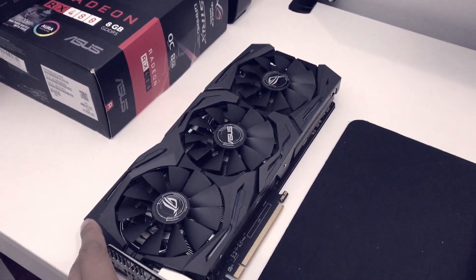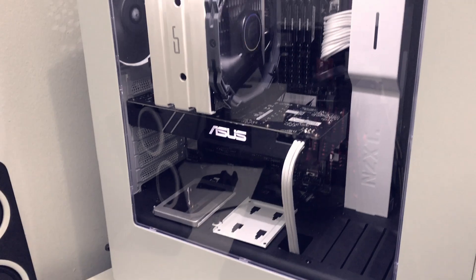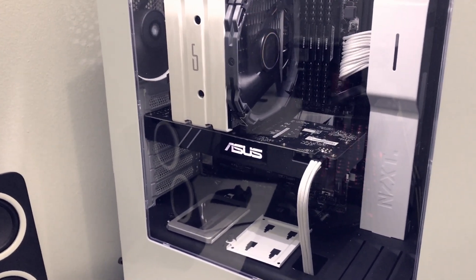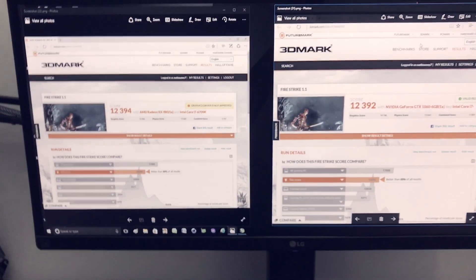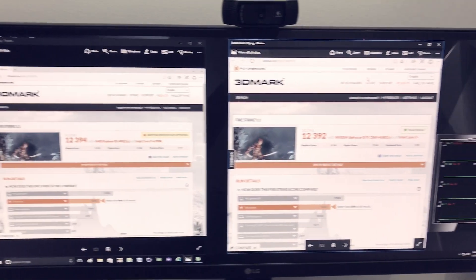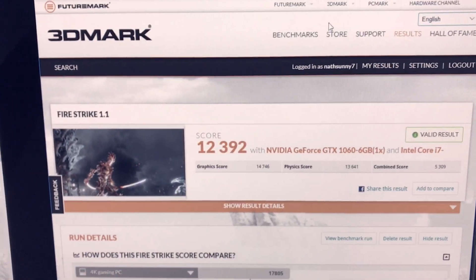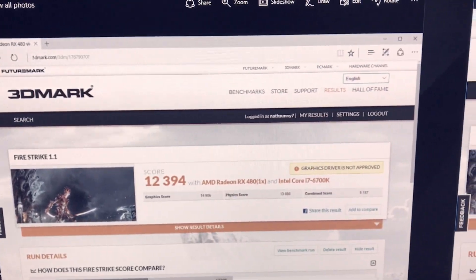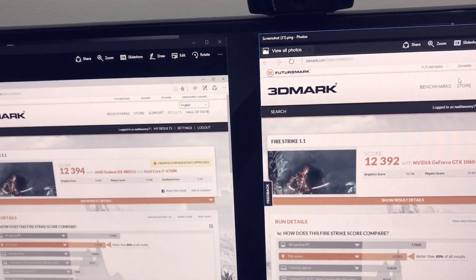In GTA 5, the FPS difference between the RX 480 and GTX 1060 was only around 7 FPS, so nothing huge. Both cards perform essentially the same — the 3DMark Fire Strike score for the GTX 1060 is 12,392 and the RX 480 is 12,394, basically neck to neck.